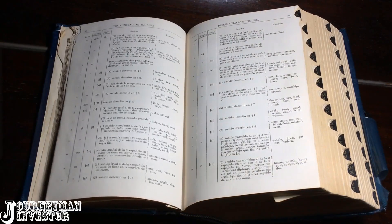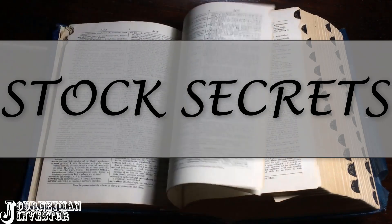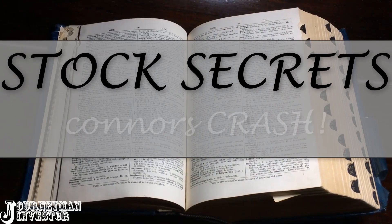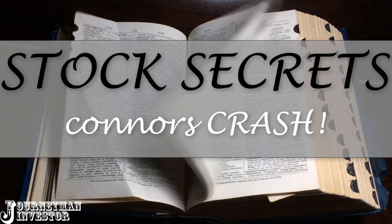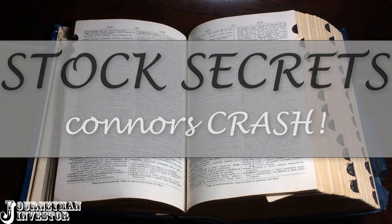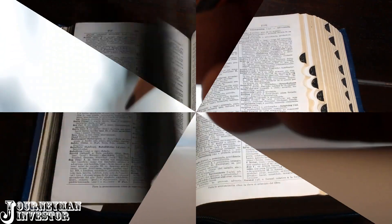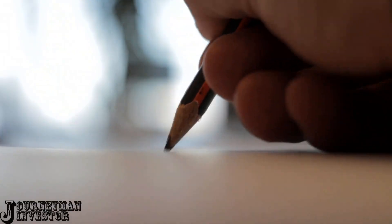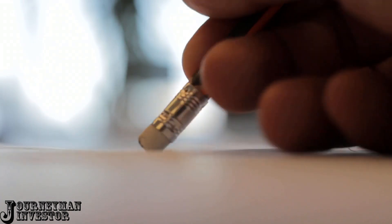Welcome back everyone. In today's episode of Stock Secrets, we're going to dig into a classic short-selling strategy that you can use to add some negative delta to your trading portfolio. On its own, this strategy isn't that impressive, so we're going to beef it up and transform it into a really good strategy. We're going to write a few technical indicators and some studies, so stick around because this episode is going to be a lot of fun.